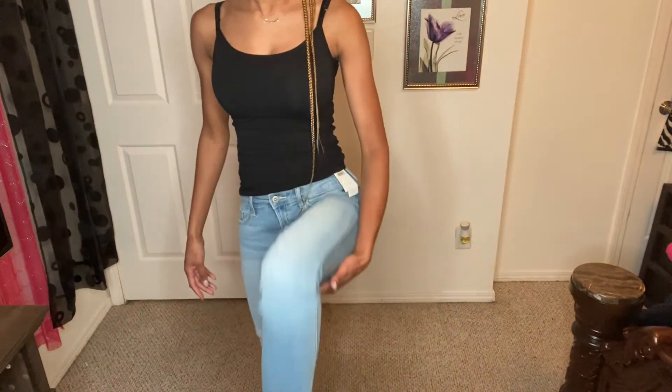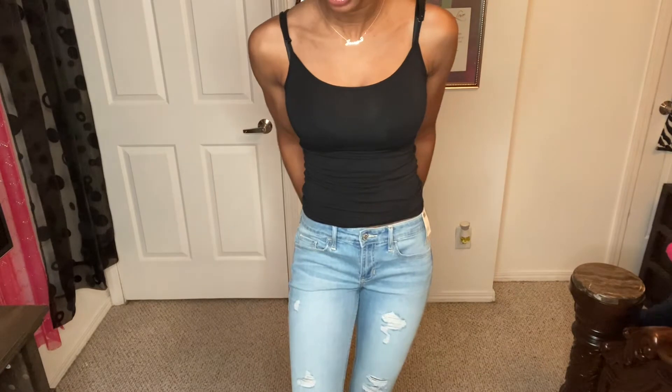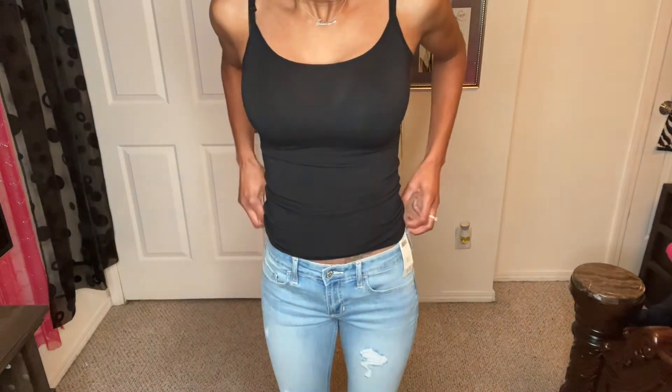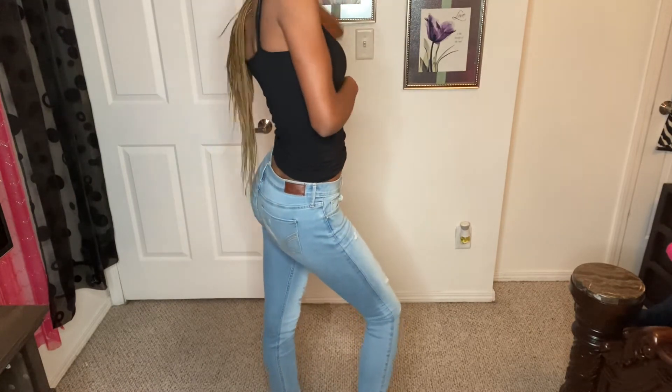Alright y'all, this is pair number four. Side view, front view — as you can see they've got rips and everything. These are more fitted than the other ones. The reason I love their jeans is because they're super stretchy. I used to own jeans that I couldn't move in and I hate tight stiff jeans. These jeans are not stiff at all — they look tight but you have full movement. What do y'all think? Pair number four — we got one more pair and then I'll be done.